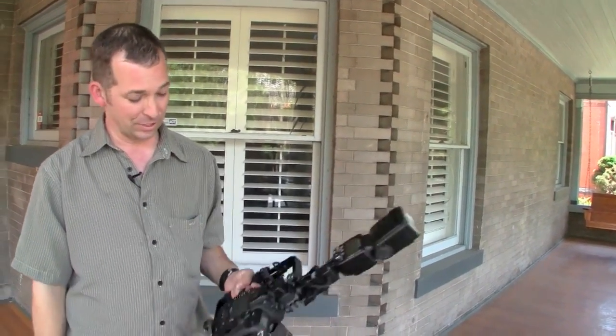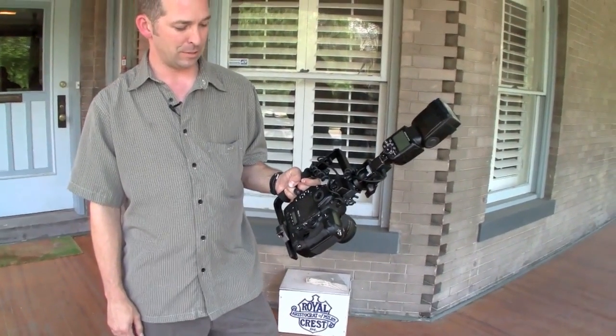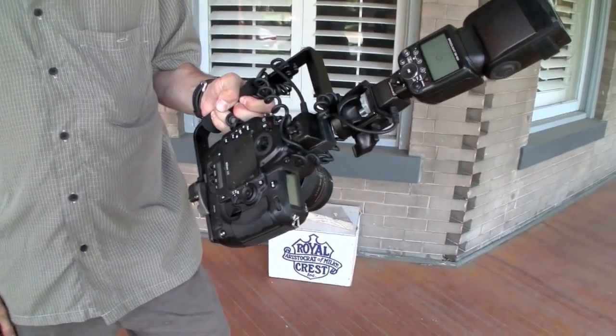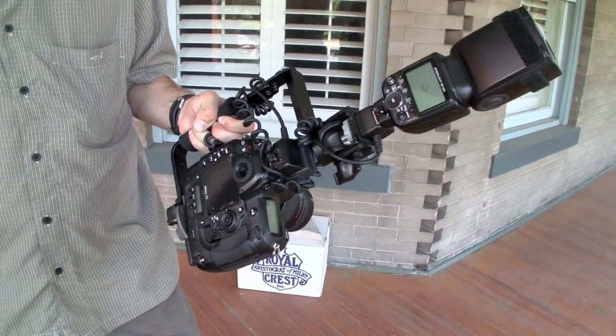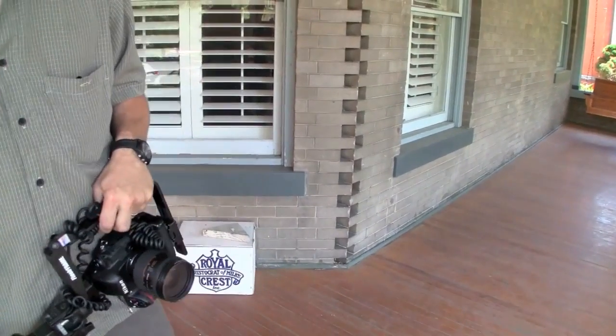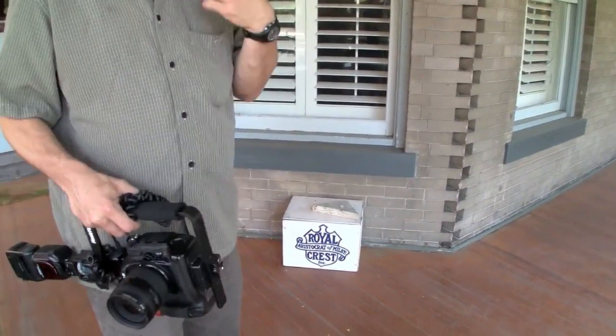Between cameras, lenses, and lighting gear, I've got $15,000 to $20,000 invested. This setup itself — you're looking at about seven grand in camera, lens, and flash. I've also got another wide angle lens in there and a backup flash.